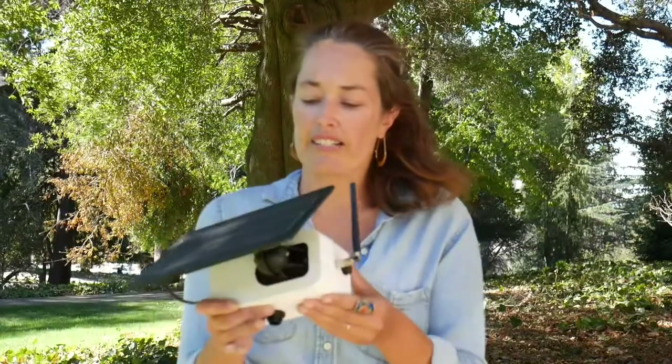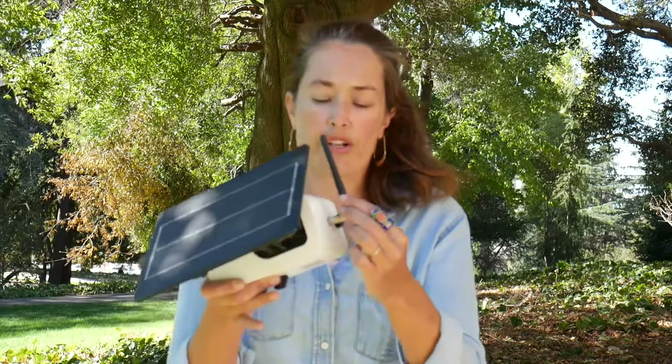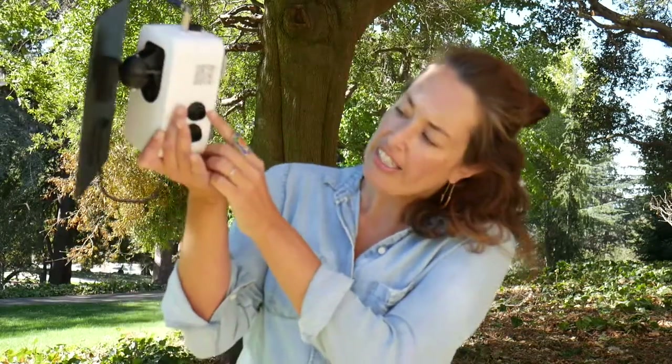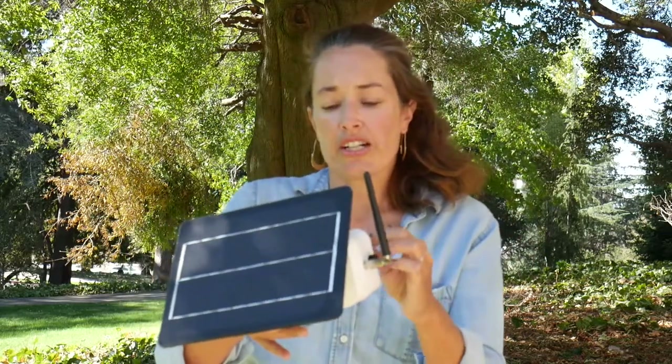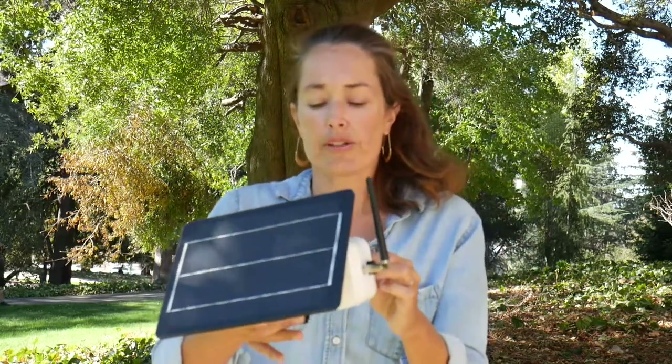This is a Clarity sensor that is solar powered and transmits data via cellular networks through this antenna. There's an air inlet on the bottom that pulls air in, and the optical sensor counts particles of diameter 2.5 microns or less. That is what PM 2.5 stands for.